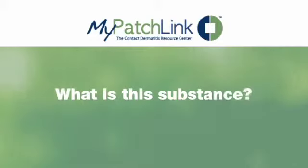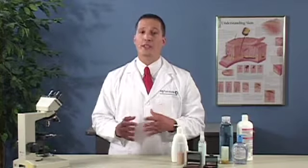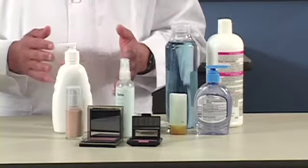Formaldehyde and formaldehyde-releasing agents are preservatives that may be found in products you use every day, such as cosmetics, soaps, shampoos, moisturizers, and lotions. And even clothing, cigarette smoke, or car exhaust fumes can subject you to formaldehyde.